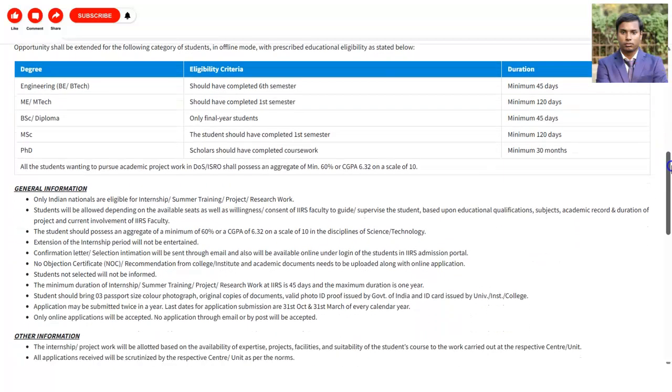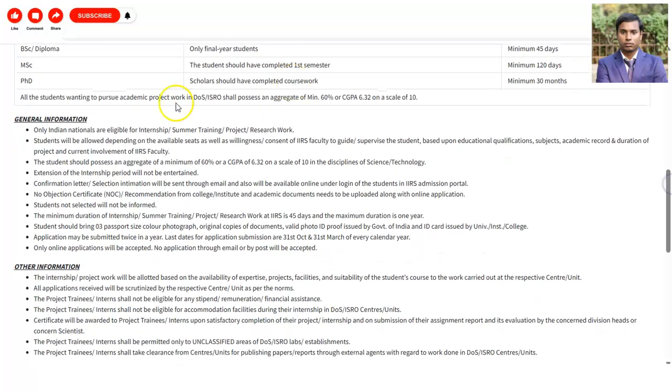Regarding general information: only Indian nationals are eligible for the internship. The student should possess an aggregate minimum of 60%. The confirmation letter and selection intimation will be sent through email. You will need to take a no objection certificate or recommendation letter from your college or institute. Students not selected will not be informed — only shortlisted students will receive an email on their provided email ID.